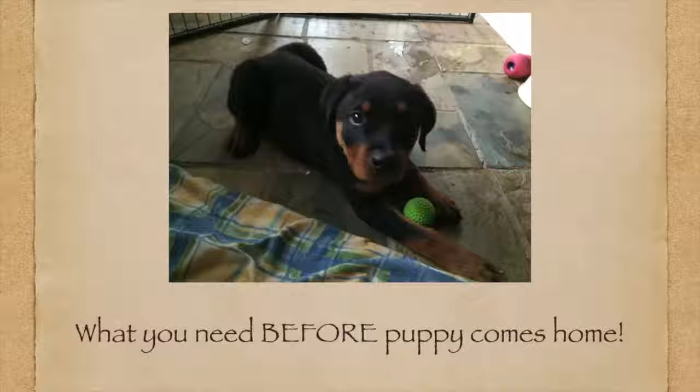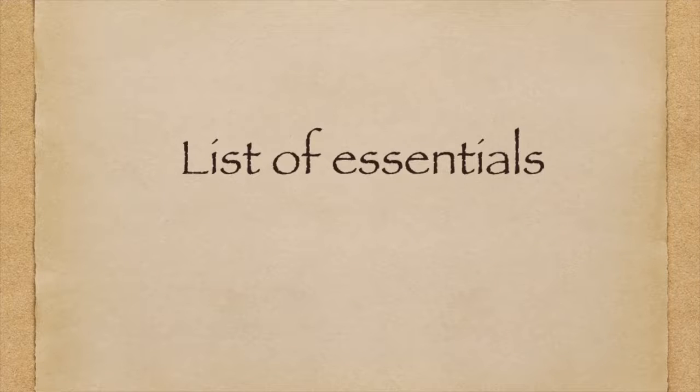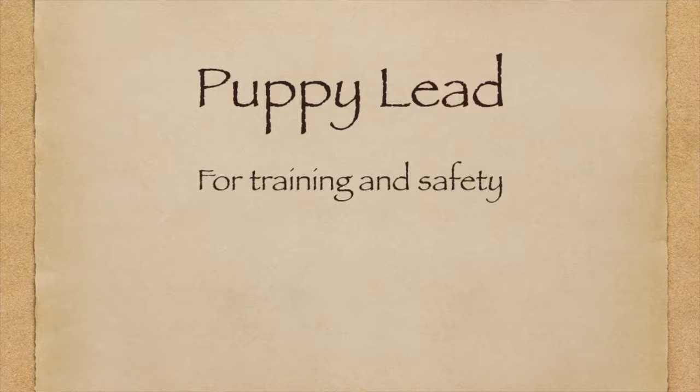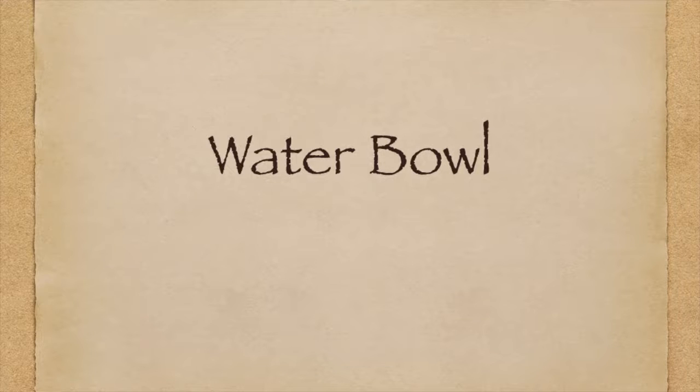Alright, so the list. Firstly, the essentials. Make sure you have the following items before you bring your puppy home. Once your puppy's home you don't want to be running to the shops every few hours for the things that you need. Firstly, a puppy collar for an ID tag and to help with some training. A puppy lead for safety and also to control and help with some training. A food bowl for meals and of course puppy food.